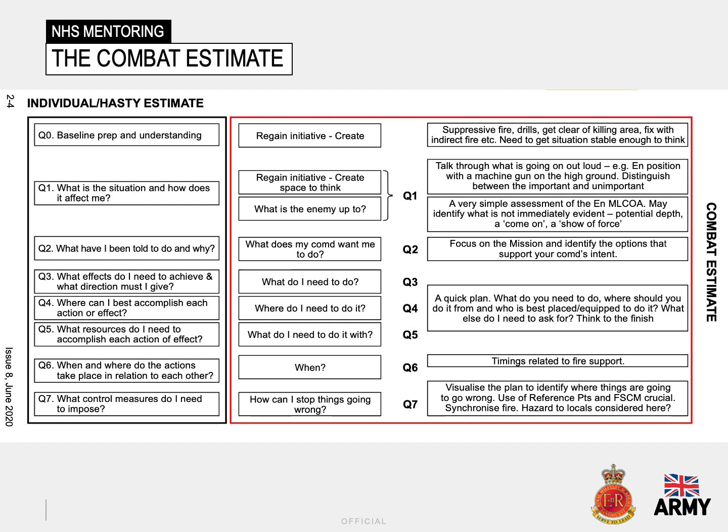The framework you can see on the screen can be used at a lower level, with individuals using it to plan department-level problems, up to a division size — roughly equivalent to a hospital trust — where, at this level, a team works through a planning timeline of up to several days. We teach this process to all officer cadets here at Sandhurst, which acts as a foundation they will build upon during their respective careers.